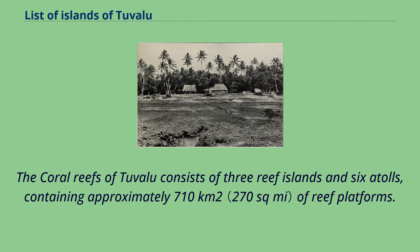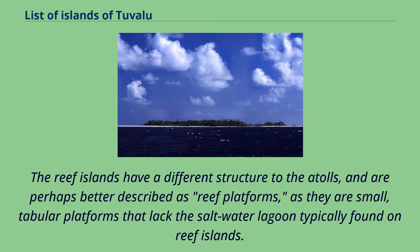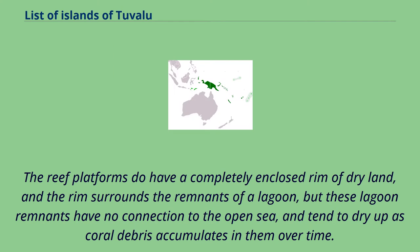The coral reefs of Tuvalu consist of three reef islands and six atolls, containing approximately 710 square kilometers of reef platforms. The reef islands have a different structure to the atolls, and are perhaps better described as reef platforms, as they are small, tabular platforms that lack the saltwater lagoon typically found on reef islands. The reef platforms do have a completely enclosed rim of dry land, and the rim surrounds the remnants of a lagoon, but these lagoon remnants have no connection to the open sea.